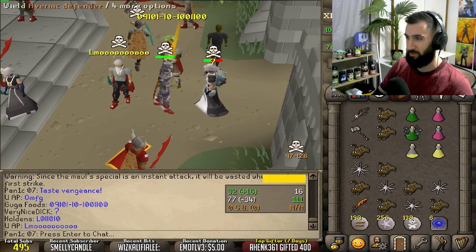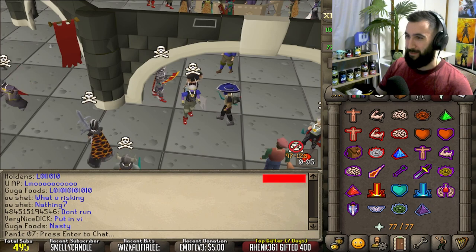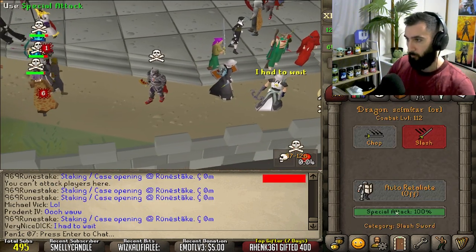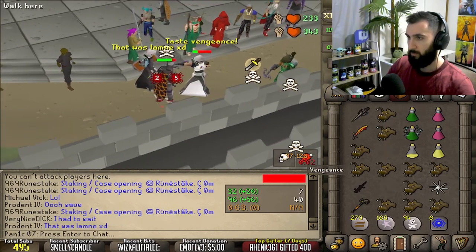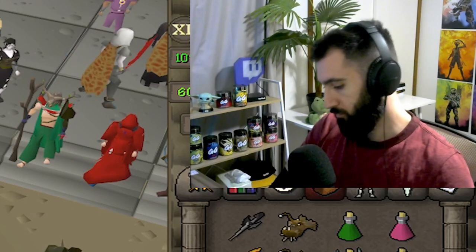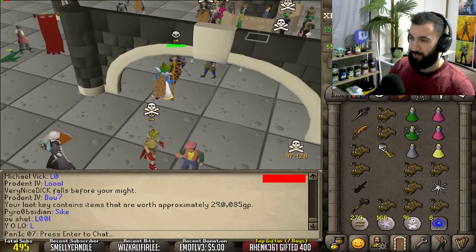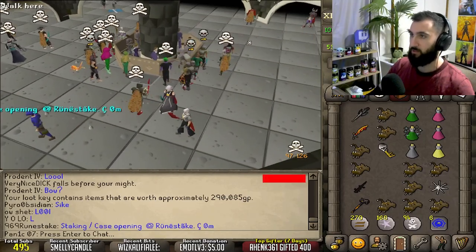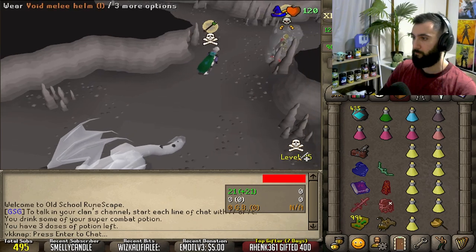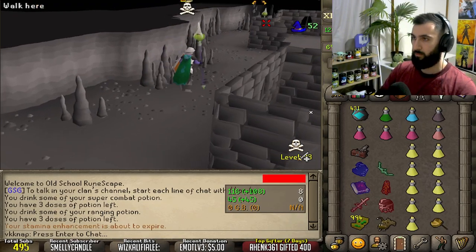Oh my. Did anyone see that? He nearly died. It could have been very bad. I'm glad we didn't die. We checked the loot — I cheated, I was supposed to look in the chest. That could have been absolute loot right there.